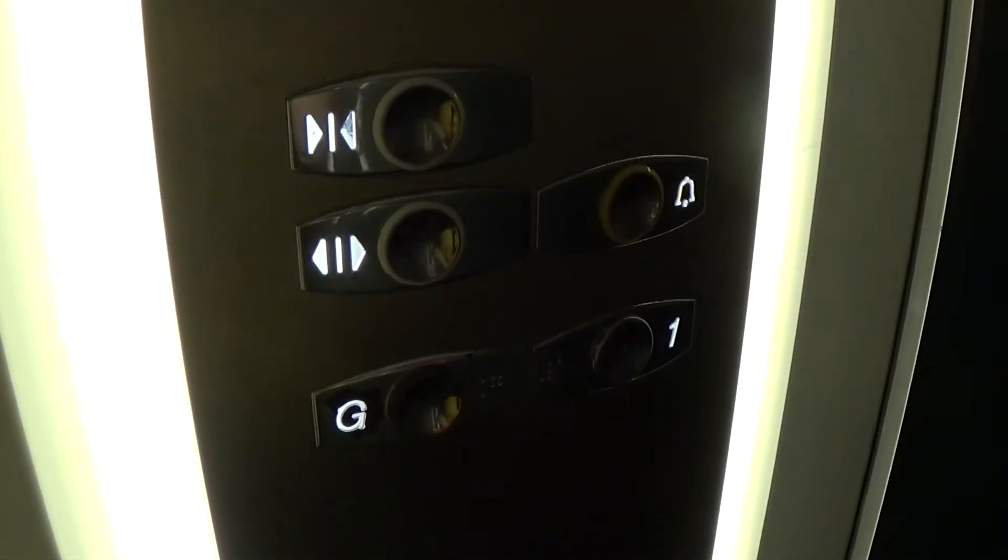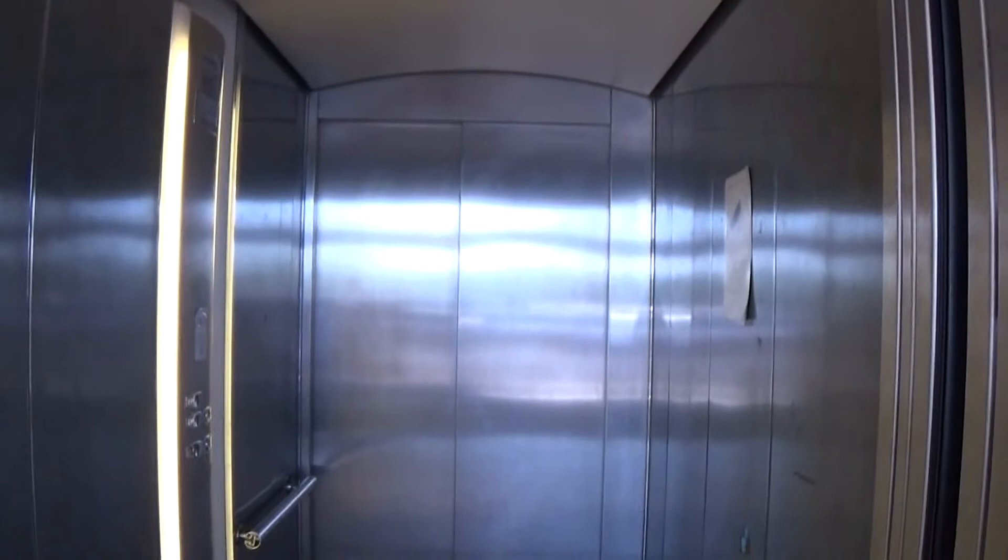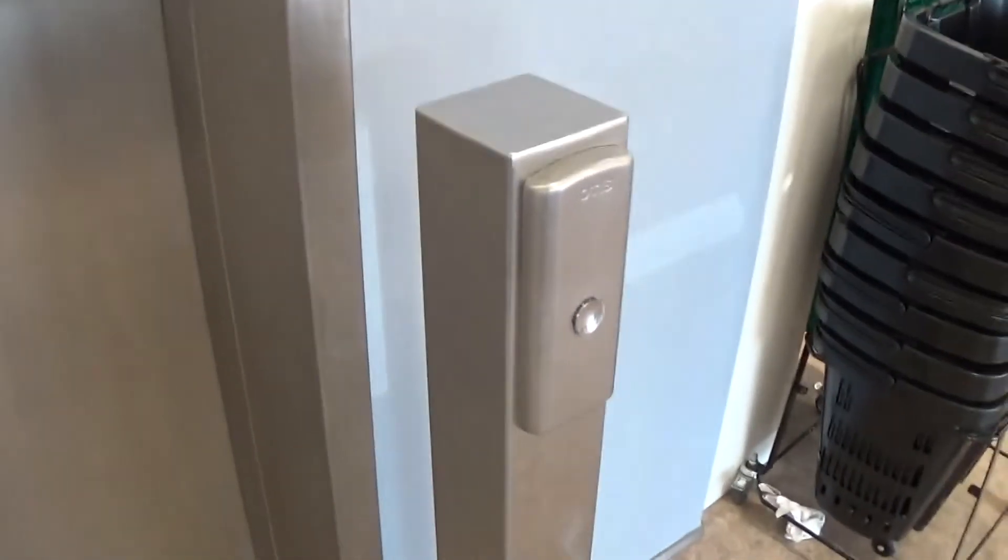Here we are back down at G. It's got the voice fixtures. It connects to the elevator — CCTV cameras stored in operation. There it goes. And that's it for the elevator.